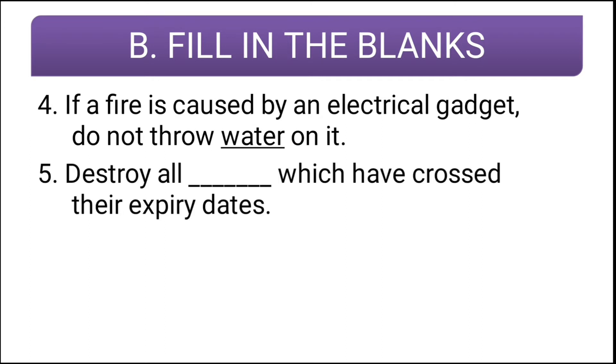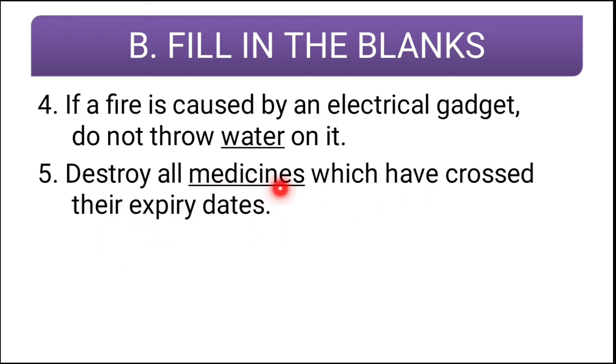Fifth question: destroy all blank which have crossed their expiry dates. The correct answer is medicines — destroy all medicines which have crossed their expiry dates. So if you have medicines which have crossed their expiry dates at home, please destroy them.